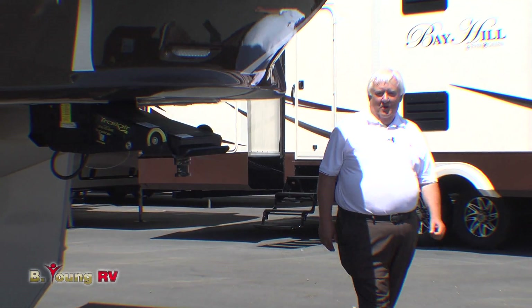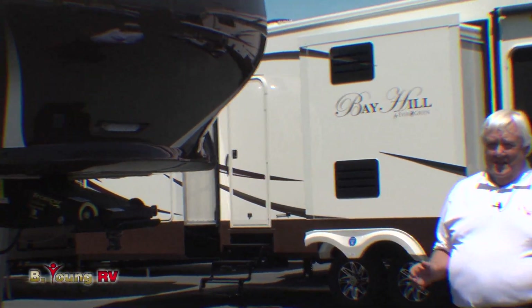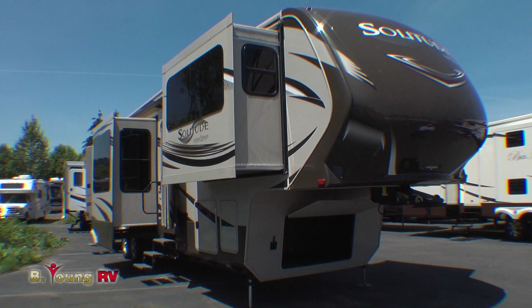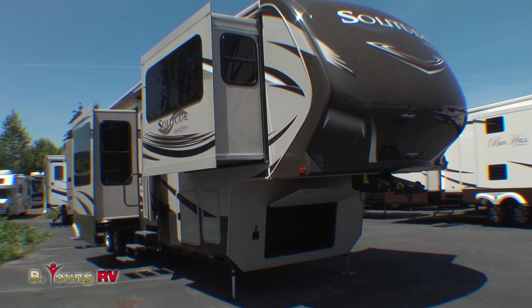Hello there, Be Young RV here in Milwaukee, Oregon. Today I get to show you a brand new floor plan by Grand Design, the Solitude 379 FL Front Living. This is an incredible coach. At the Louisville show, this was best of show, so that's a pretty amazing statement right there.